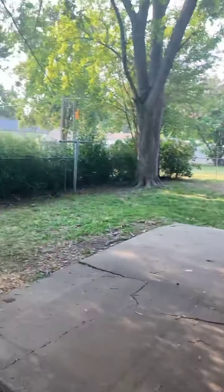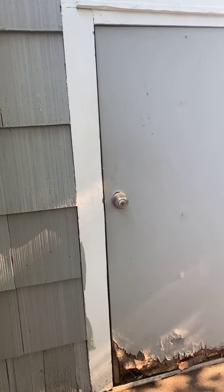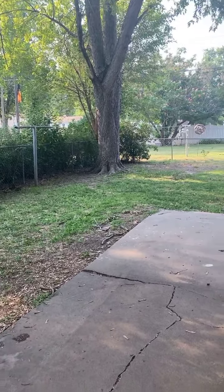And then here we go to the backyard. The backyard is fenced, and there is a nice little storage shed right here. Another view of the backyard — there is a patio.